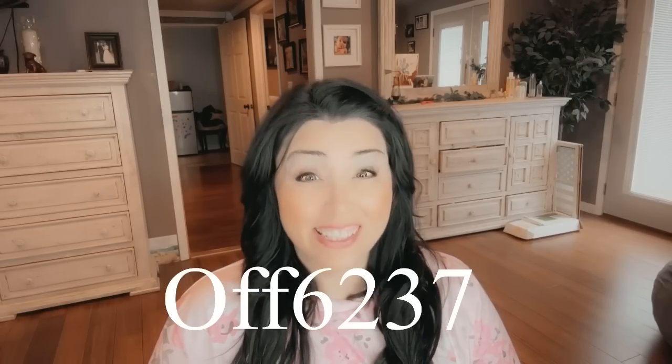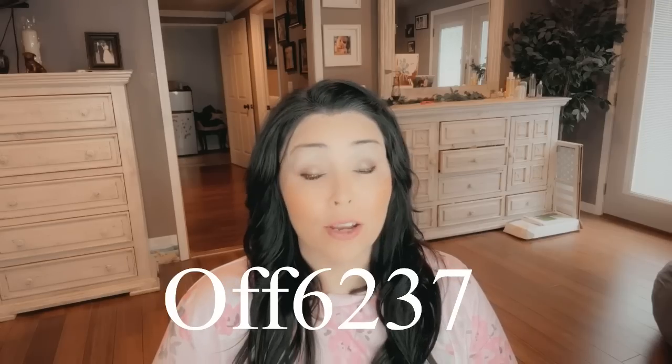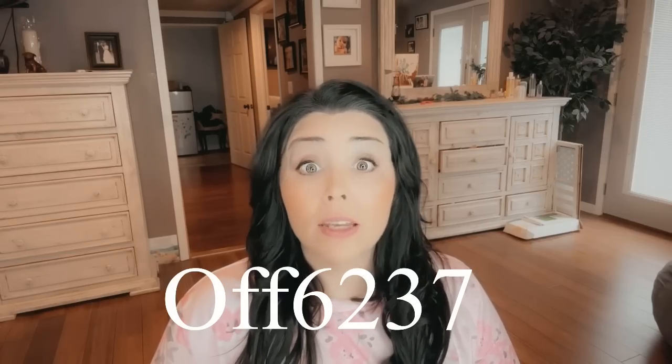Well, that's it for this haul. I hope that you guys enjoyed my T-Moo haul — it had a little bit of home decor and a little bit of crafting, some of my favorite things. Don't forget, I'm leaving the link in the description box below. Go down and hit that link and it will take you straight to the T-Moo website where you can shop. Use that code OFF6237 for your 30% off. I love y'all and I will see you soon. Have a blessed Easter weekend!